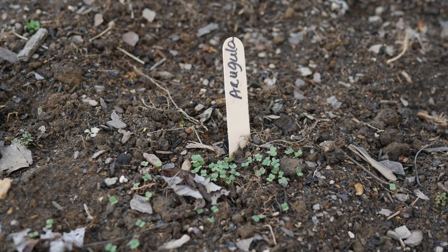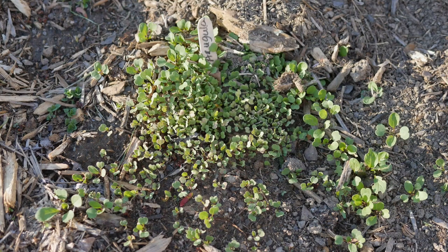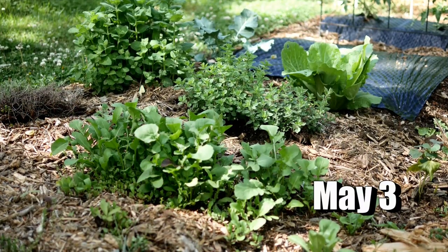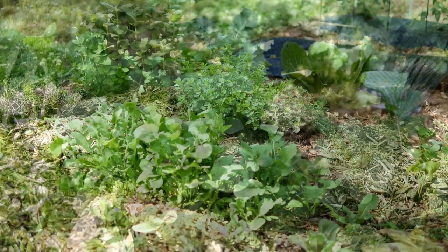I like to grow these crowded together as you see here. You can certainly space them about four inches apart if you want to thin them, but when you plant them close together the leaves will stay smaller, and arugula has a much better flavor when the leaves are smaller. You may see at the grocery store baby arugula — that's how I like to plant it. Toss out your seeds to keep your leaves small.